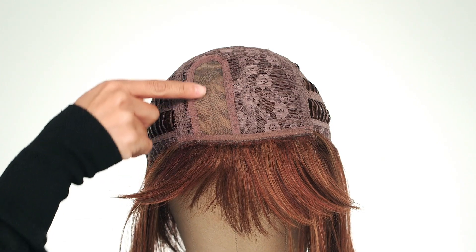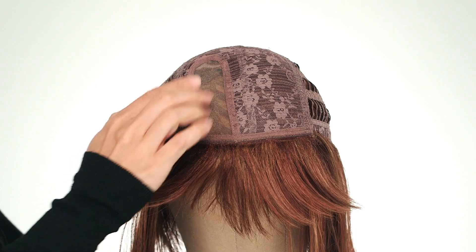Petite Portia by Rene of Paris is a sleek bob cut, perfectly framing the face. The left monofilament part allows for a natural-looking hairline, and the open wefted cap creates coolness on the scalp. This modern synthetic style will be your favorite in no time.